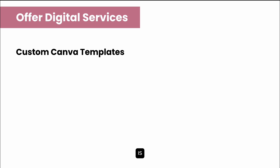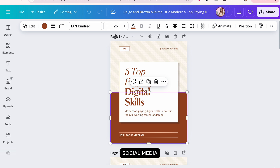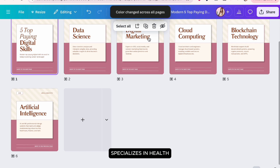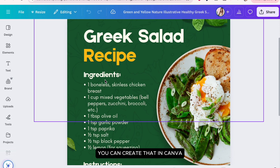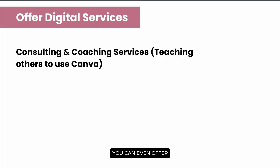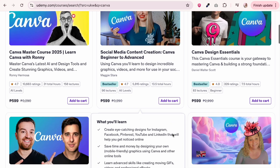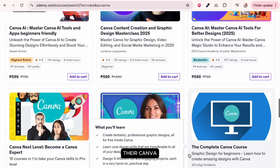Another opportunity is creating custom Canva templates. For example, if a client needs social media templates aligned with their branding, you can design those. If the client specializes in health or nutrition and wants a lead magnet like a recipe ebook, you can create that in Canva. You can also design presentation templates, ebook layouts, and marketing materials. You can even offer coaching or consulting services, teaching others how to use Canva — offering tutorials or courses, setting up their Canva account, building a brand kit, or optimizing their Canva workflow.